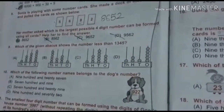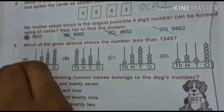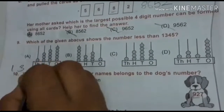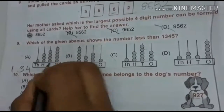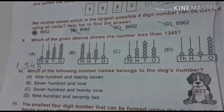Our 9th question is: which of the given options shows the number less than 1,345? So 1 is in the thousands column, 3 is in the hundreds column, 4 is in the tens column, and 5 is in the units column. We need a number less than 1,345.